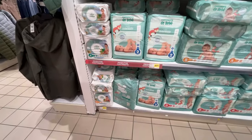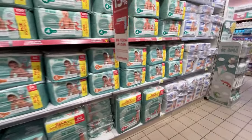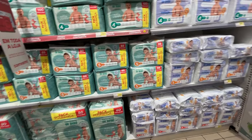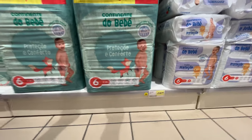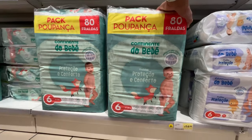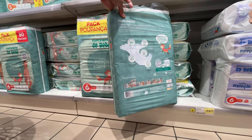There is a size 5 with eco - ecological. Eighty fraldas, forty ninety-nine euros. Continent. Fraldas Protecao. Comfortable. Continent.